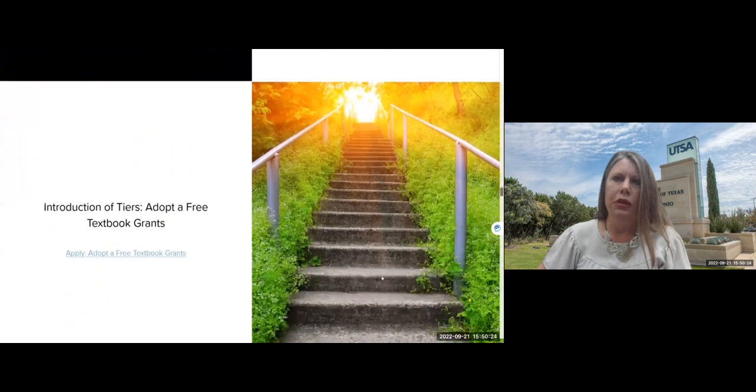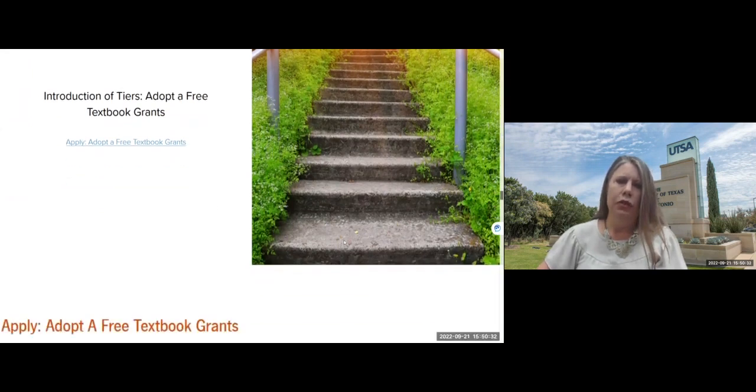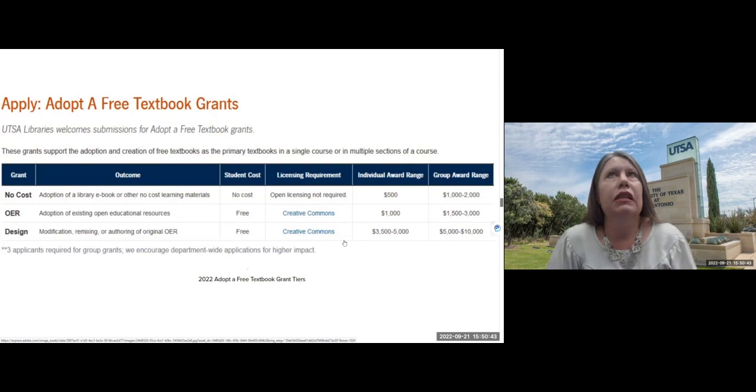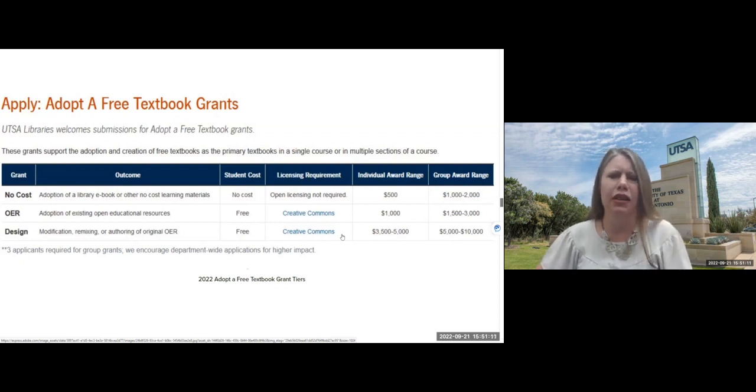The grant tiers were designed to help faculty understand the differences between differently licensed materials, and to push them toward CC-licensed projects — which carry slightly higher funding — since OER is better for students who appreciate continued access after a class ends. Faculty can choose to apply for individual or group grants.